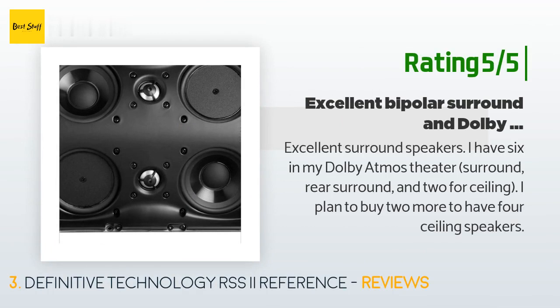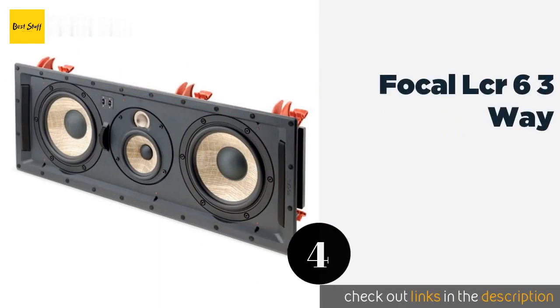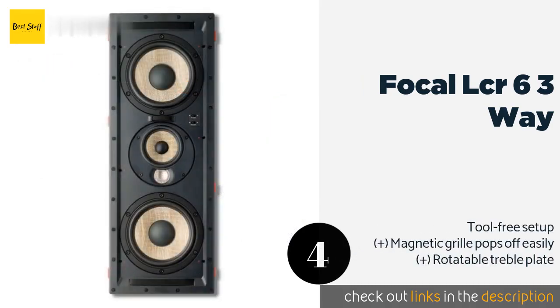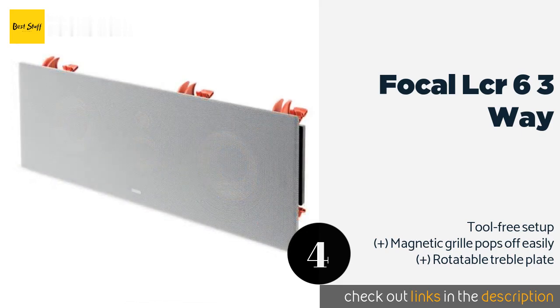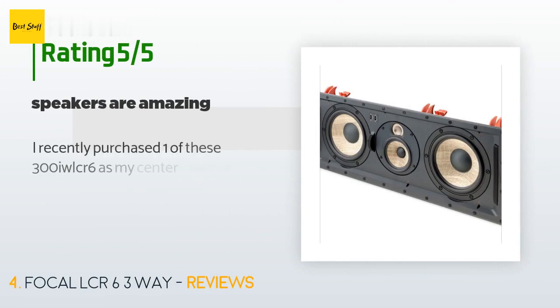The next one is the Focal LCR 6 Three Way. When you place the Focal LCR 6 Three Way in your home theater or stereo system, your reward will be a wide frequency response with crystalline highs and deep pleasing lows, all while your mid-range sounds enjoy precise articulation. The price is approximately $799.